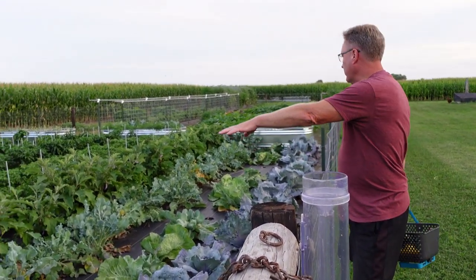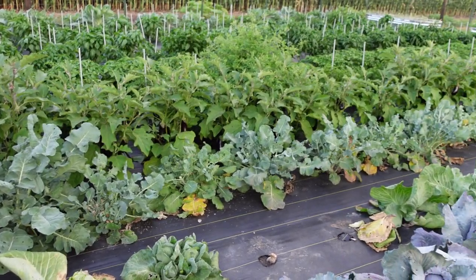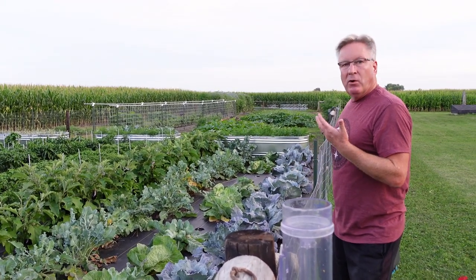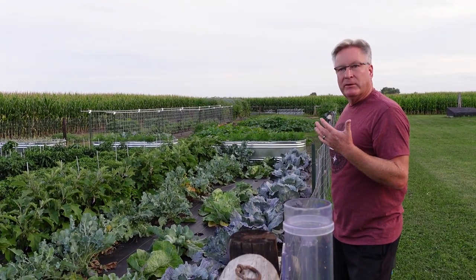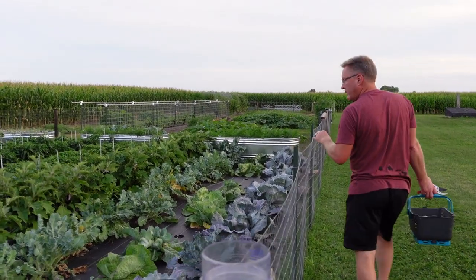All the broccoli — we're going to do a secondary planting of broccoli, but it bolted. I cut everything off on the broccoli, and we're getting a whole bunch of side shoots that are real tender and real nice. A lot of little secondary shoots that are doing good.